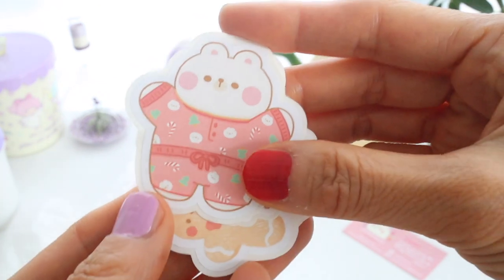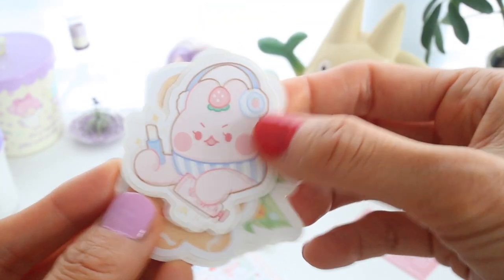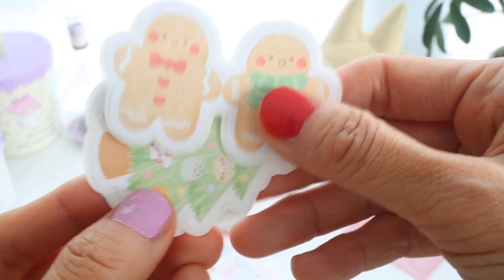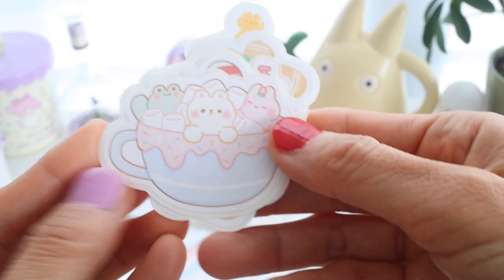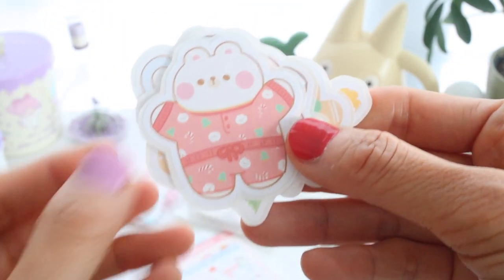So these things I didn't order — these are just extras that it looks like they included in a pack, and these are all really cute Christmas theme stickers. At the end of this video I'm going to be doing a journal with me, so make sure to stay tuned for that if you're interested in watching what I use these stickers for.